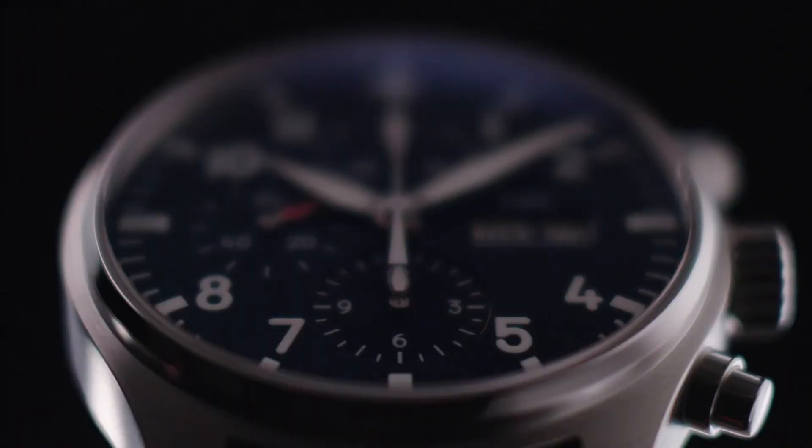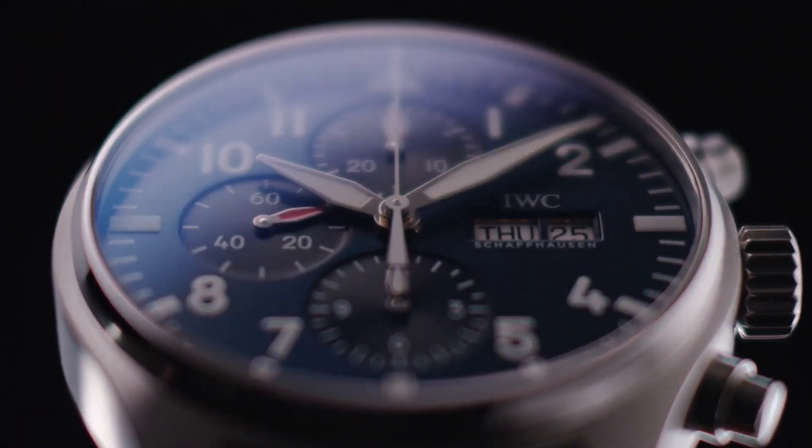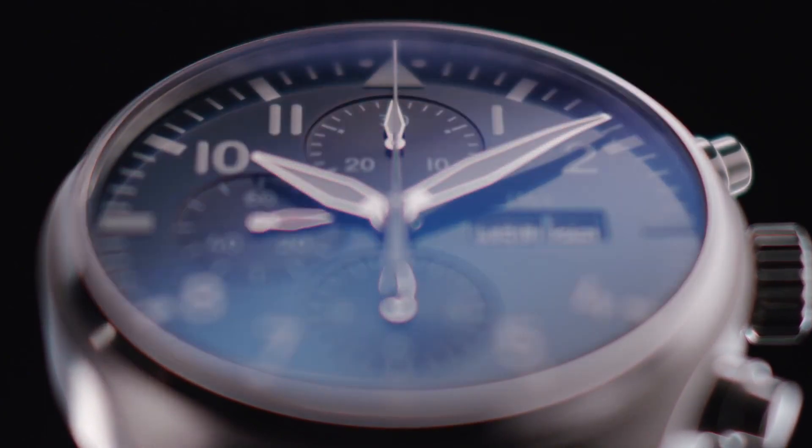Screw down crown. Transparent see-through case back. Round case shape. Case size 41 millimeters. Buckle clasp. Water resistant at 100 meters, 330 feet.